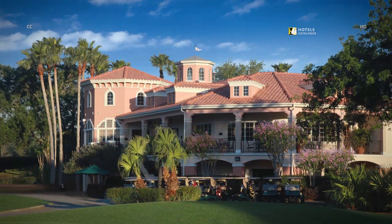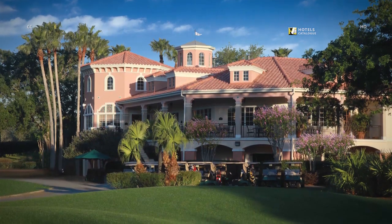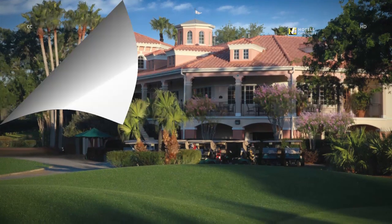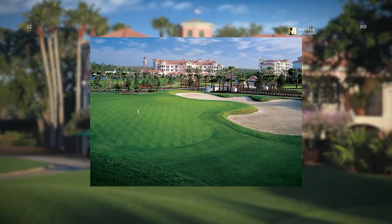Enjoy views of our beautiful golf course from the porch of our clubhouse. Our on-site golf course is located at the headwaters of the Florida Everglades ecosystem. We work closely with the Audubon Cooperative Sanctuary program to preserve the diverse wildlife, flourishing hammocks and exotic wetlands of the property, providing an ambiance that is unlike any other.